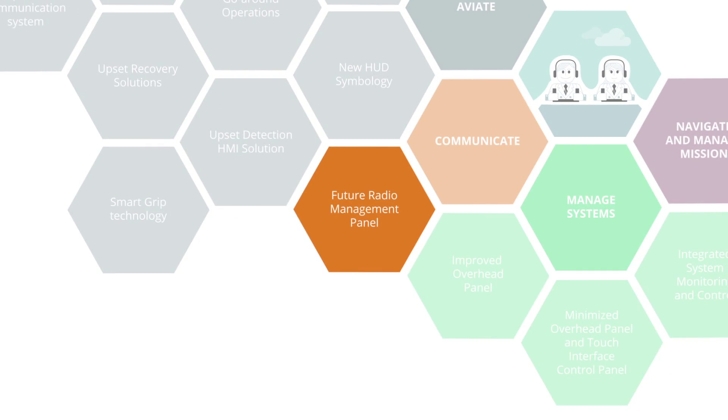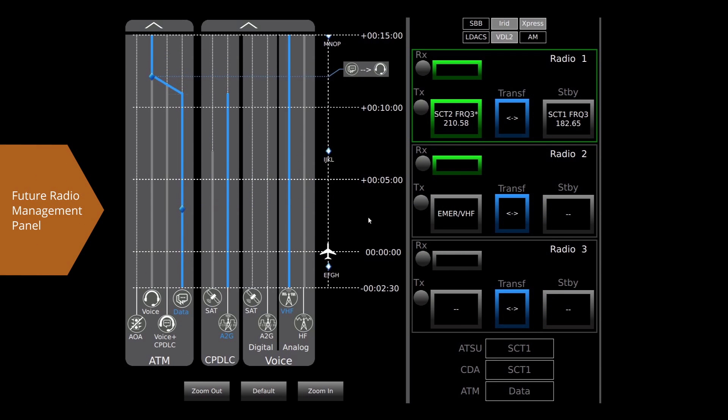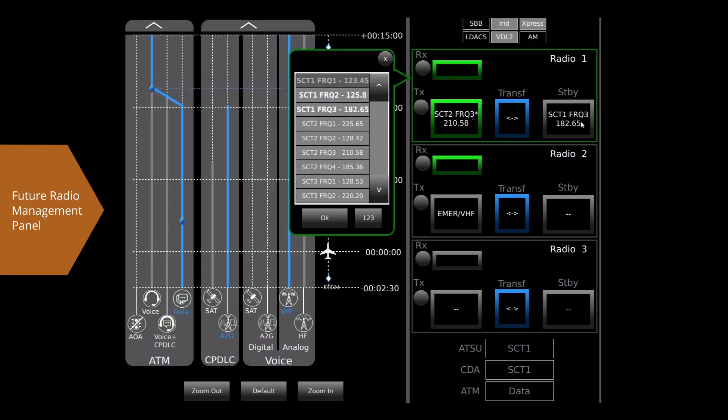The Future Radio Management Panel provides situational awareness to the cockpit crew regarding the communication system status, including current and expected future changes in the ATM procedures, communication link availability and also voice frequency changes.